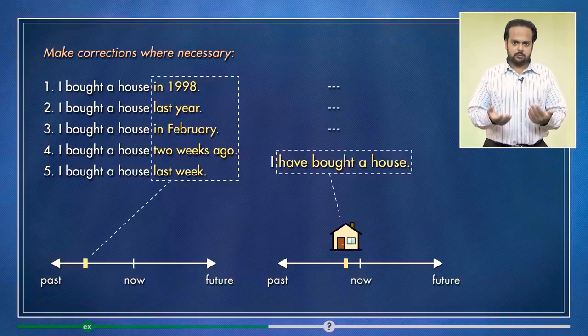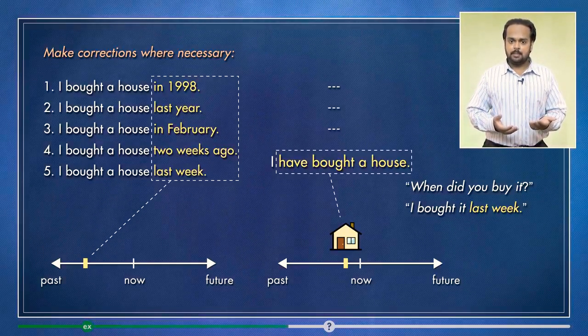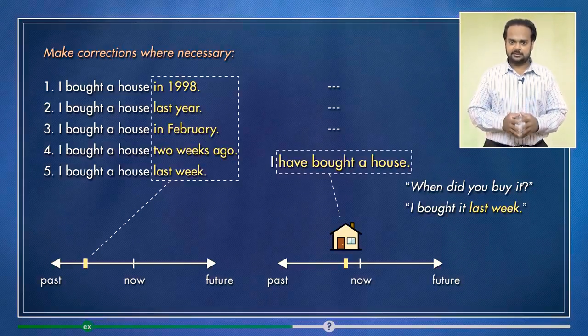If you want to know the time, you can ask: when did you buy it? Then I can say: I bought it two weeks ago, or I bought it last week. Notice again, to mention the time, we use the past simple.